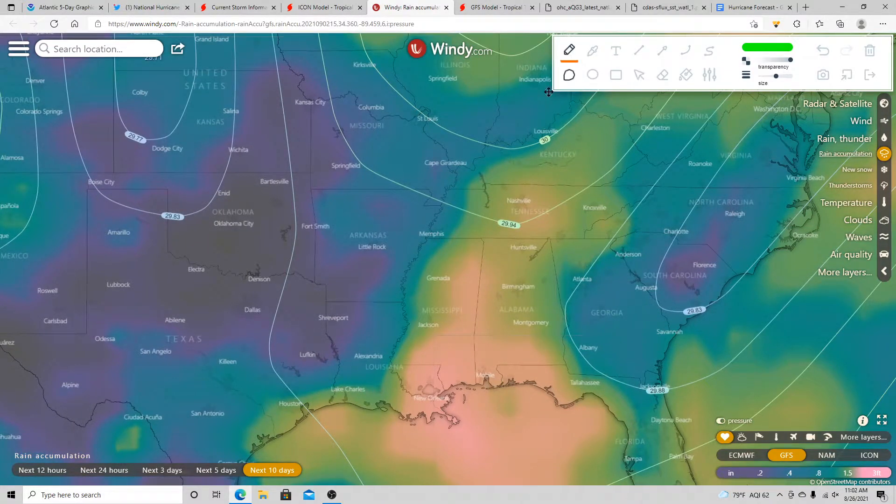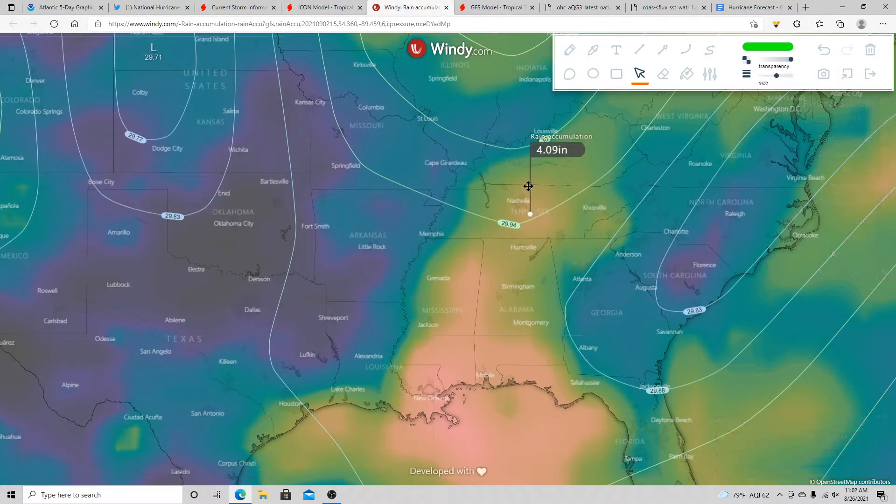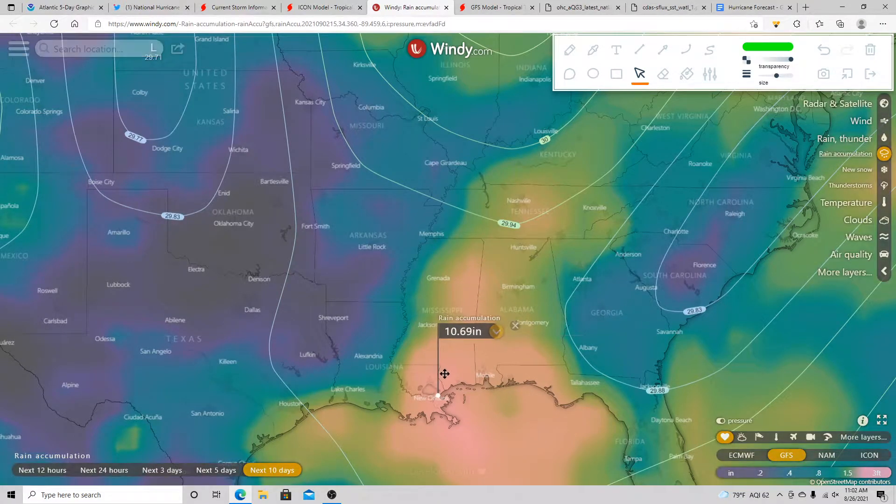The GFS model shows a lot of rain for areas across southeastern Louisiana, most of Mississippi, Alabama, up into central Tennessee, and probably as far north as southern Kentucky. Some places could see quite a bit of rain — rainfall amounts could be as high as close to 11 inches indicated by the GFS.